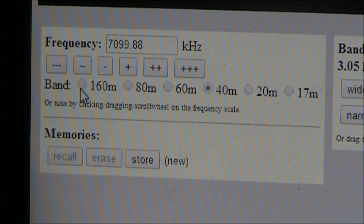There's a selection of amateur bands — not all of them, but the useful segments. Mostly it's the SSB part of the band, except on 40 metres where the bandpass is enough to go into the CW segment as well.